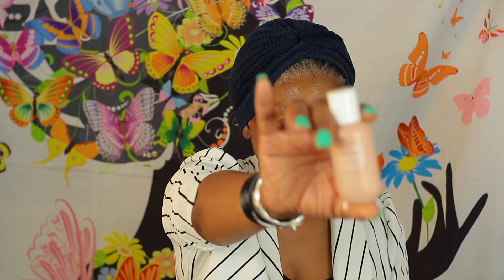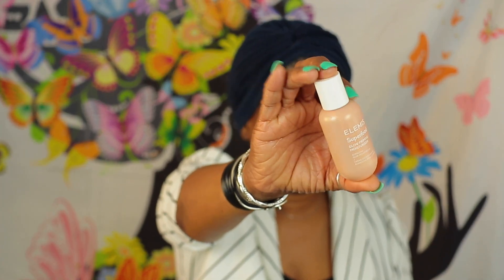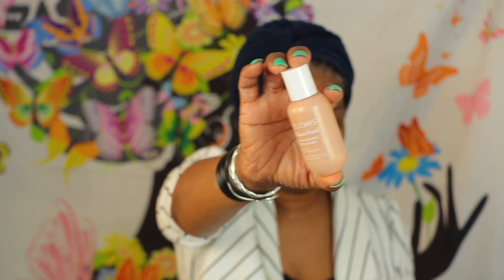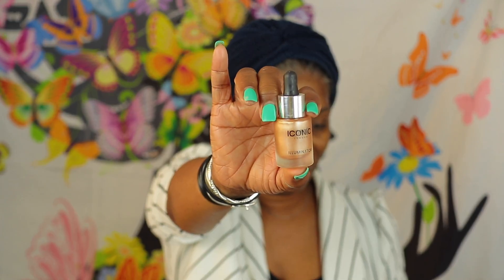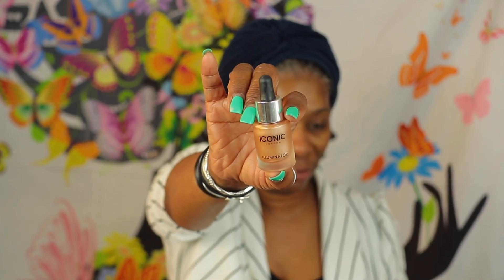Here I'm actually going in with another toner just to pump up my skincare. I want my skin really, really plump and hydrated. Then I'm going in with just a glow primer to go underneath my foundation, and then also some more drops.